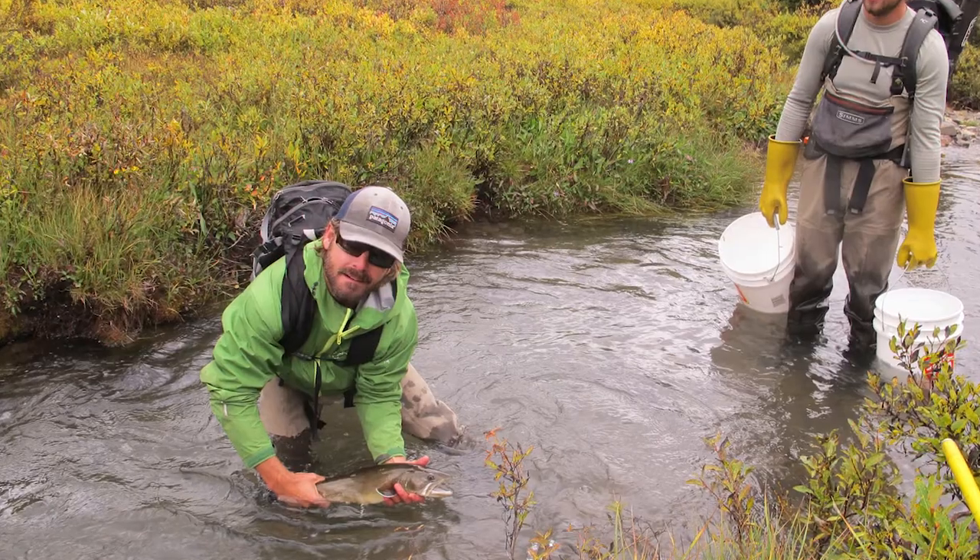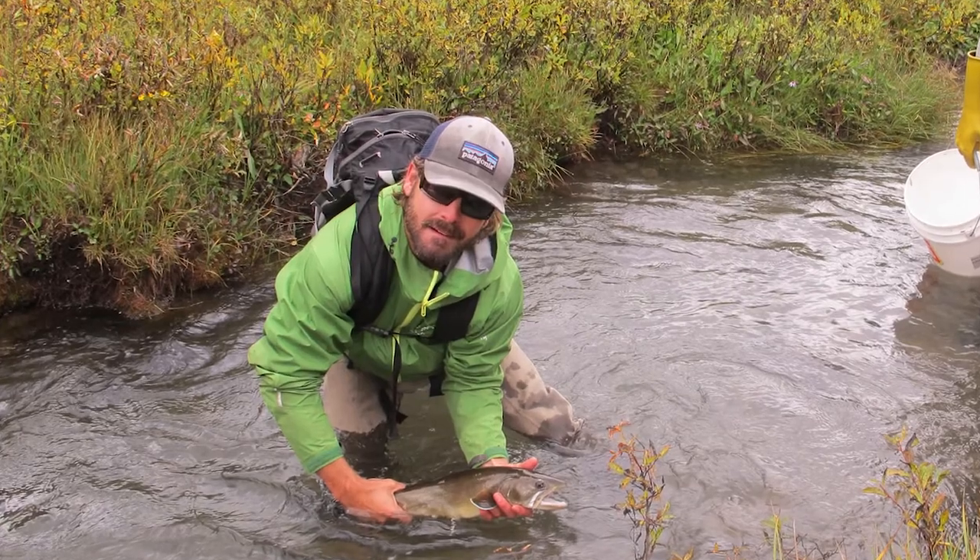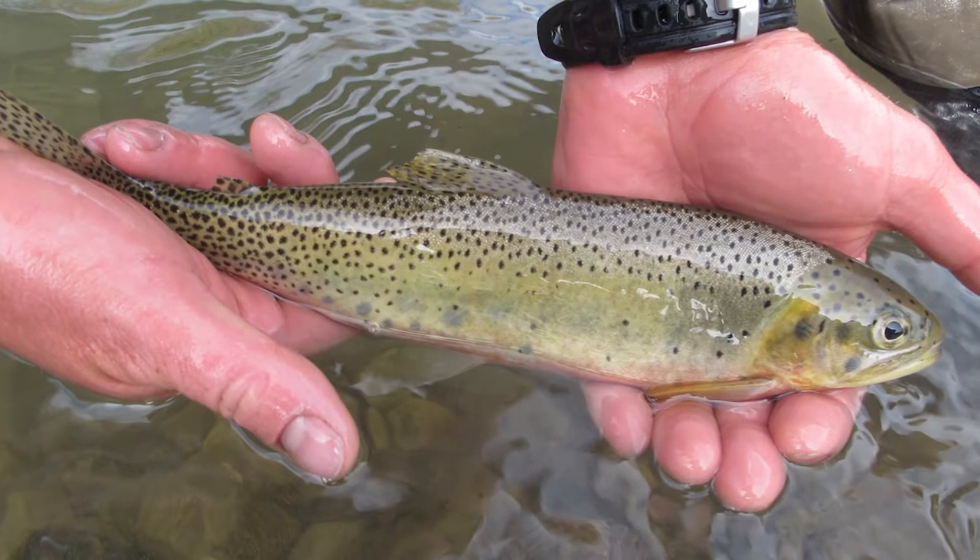We went in and were able to electrofish the stream below, and we marked each fish in the stream. We were able to take a little clip, test the DNA in those fish, and then we came back the next two summers and recaptured and removed the hybrids. It's very hard to tell a hybrid fish from a pure fish just by looking at them — you have to do genetic work to understand that.